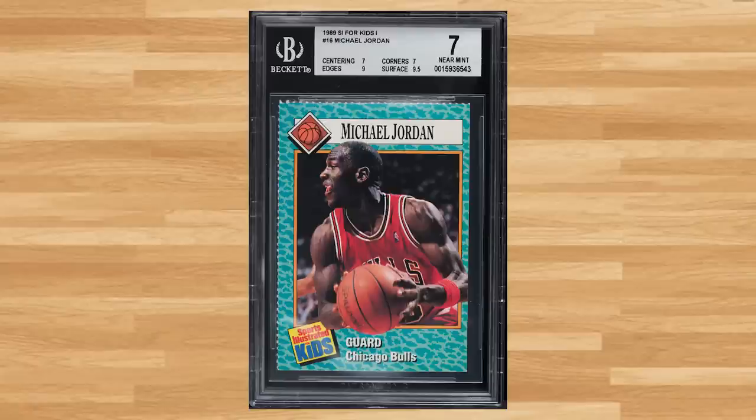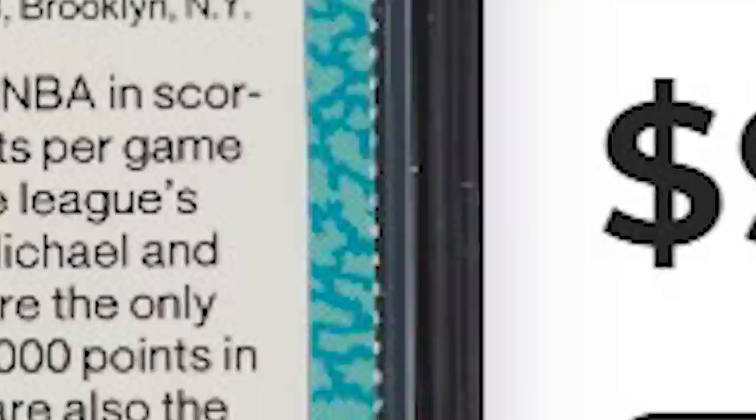Up next at number 21 is this 1989 Sports Illustrated for Kids Michael Jordan, card number 16. This was a BGS 7 and it sold for $91.20.